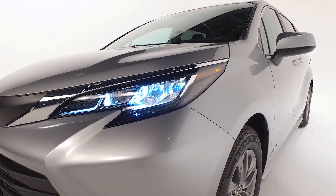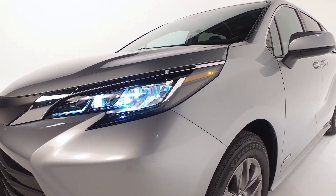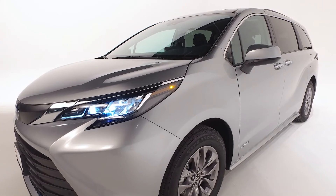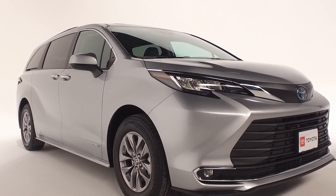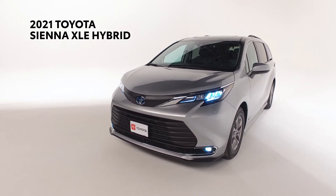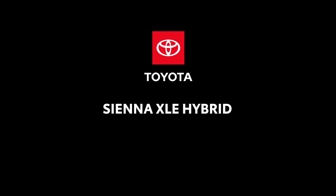Remember, every Toyota comes with ToyotaCare, a complimentary maintenance program covering all factory-recommended service for two years or 25,000 miles, and roadside assistance for two years regardless of mileage. So take on today in the new 2021 Toyota Sienna XLE Hybrid. For any additional information, or to schedule a test drive, please contact our sales team.